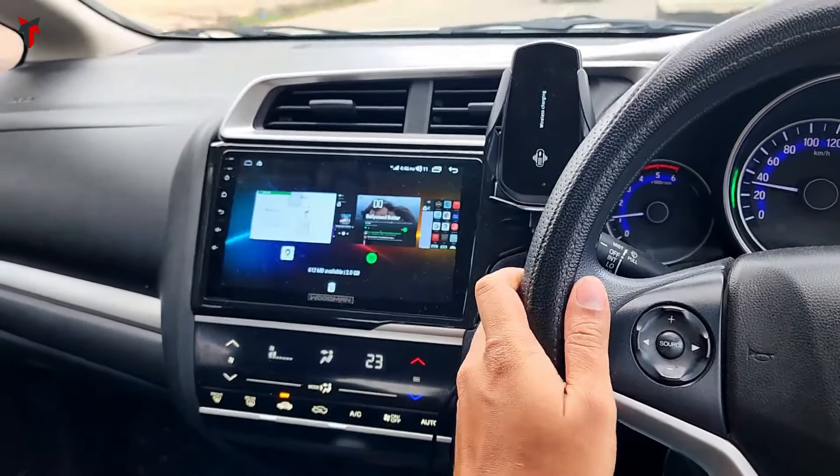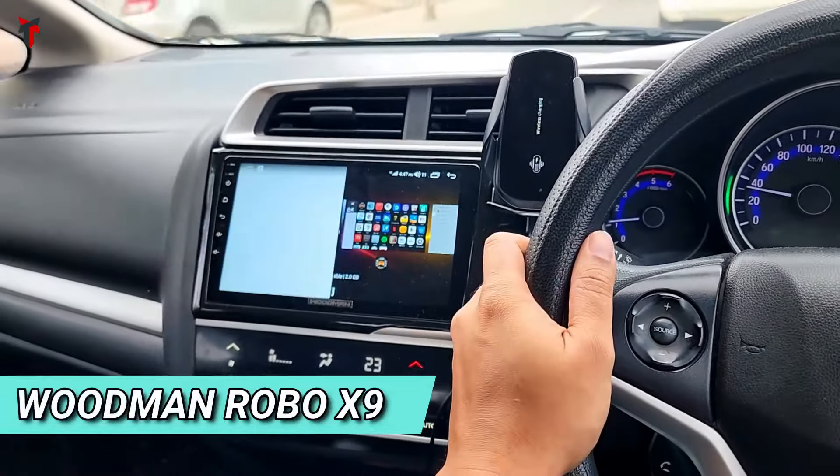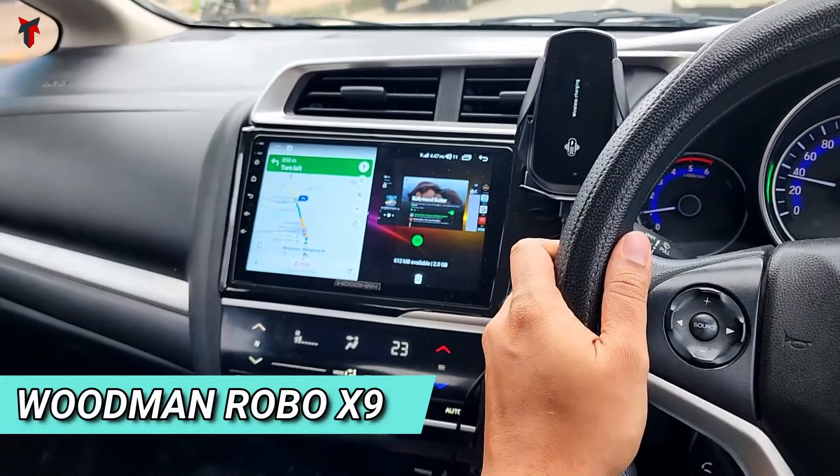Welcome back to Travel Tech. I know you've been looking for the perfect Android car system for your car which has all the bell sign features and also comes at an affordable price. In this video, I'll be showing you my detailed review — the complete guide to the Woodman Robo X9 Android car studio system.